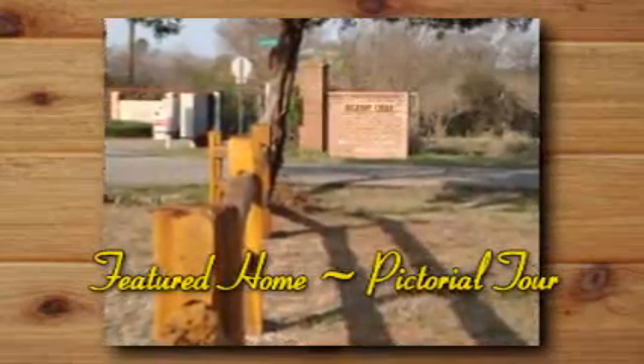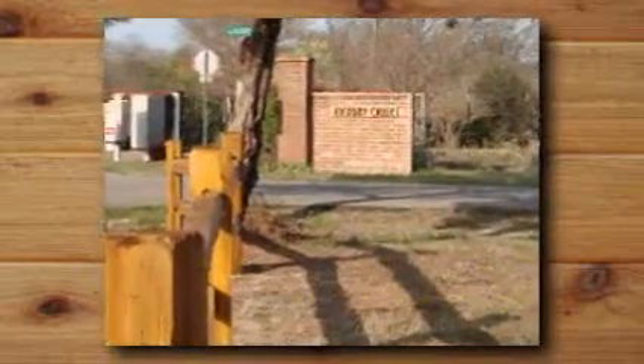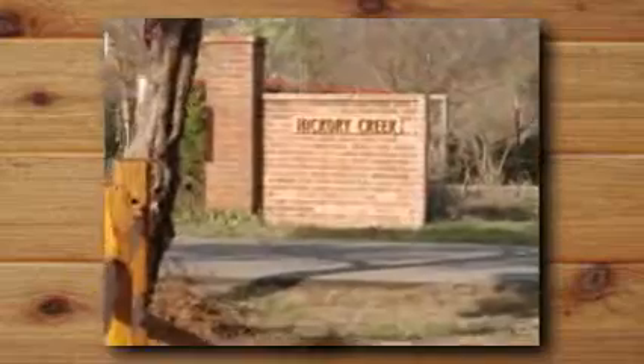Thank you for visiting 203 Hickory Creek Circle in Gunbarrel City, Texas on beautiful Cedar Creek Lake, a 33,000 acre lake for boating, swimming and fishing.